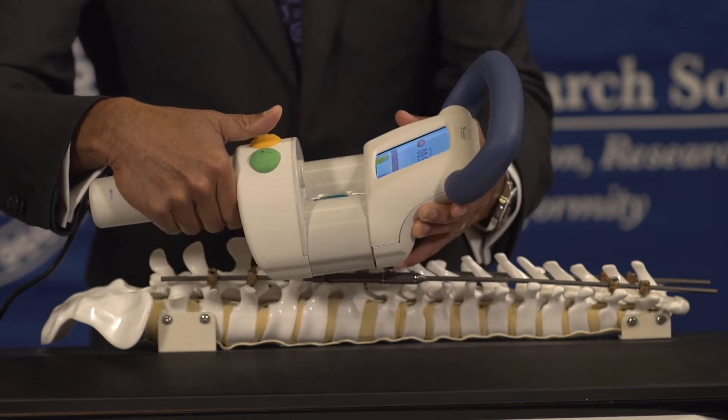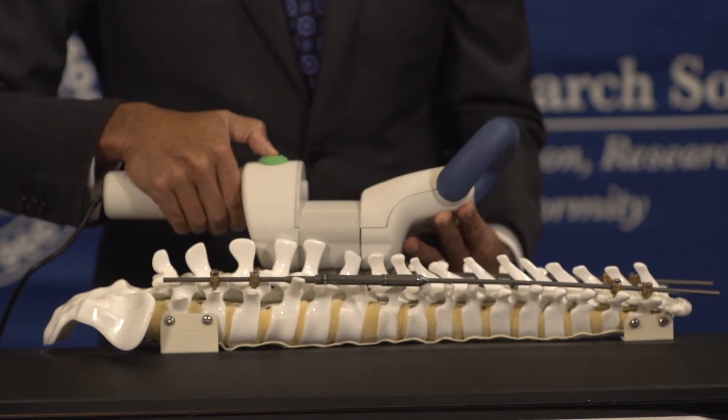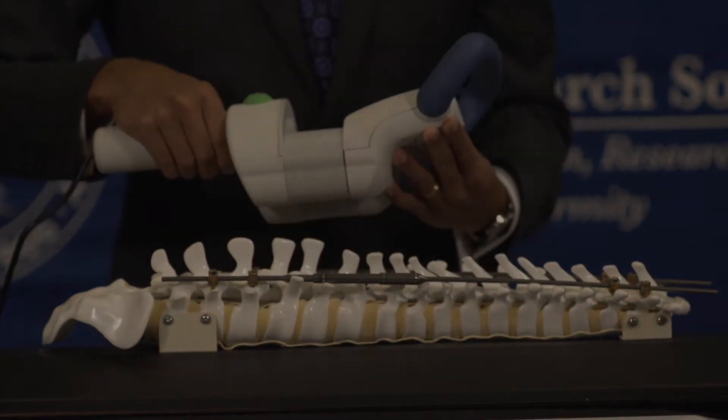Once we complete one side lengthening, we may want to do the other rod as well. The procedure is available in the United States — it was approved by the FDA more than three years ago — but the worldwide experience is almost ten years of clinical safety and efficacy data.